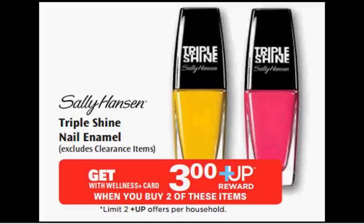The Triple Shine Nail Enamel by Sally Hansen is on sale. When you buy two, you'll get a $3 up reward. It doesn't really matter what level membership you have — bronze, silver, or gold — as long as you buy two, you'll get the $3 up reward. They're regularly $4.99. There's a 50 cent off coupon at coupons.com. If you print off two, you'll pay $8.98 and get the $3 up reward. It will be like getting each bottle for $2.99.